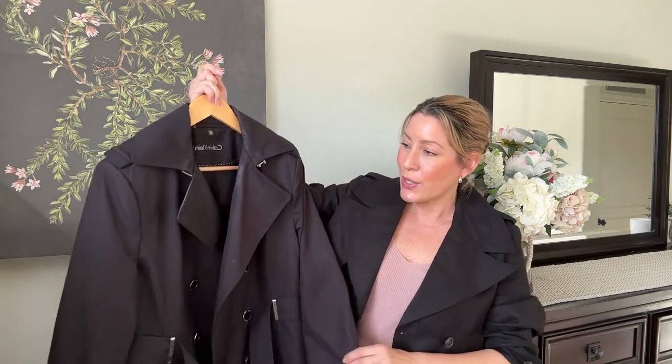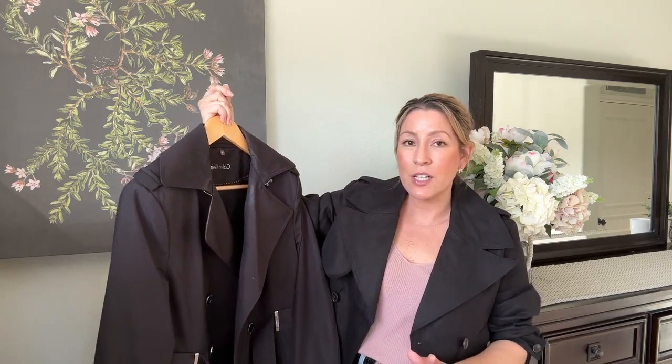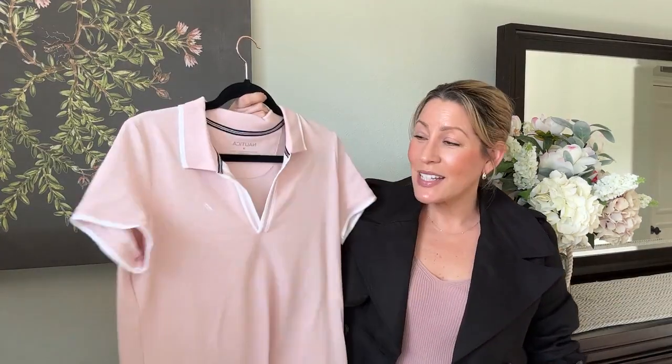Next up, the third trench coat is an oldie but a goodie — an all-black trench coat from Calvin Klein that I got at least 20 years ago. It still looks perfect, I still wear it, and it is waterproof and beautiful. Just such a great piece and a testament to investing in a quality classic.